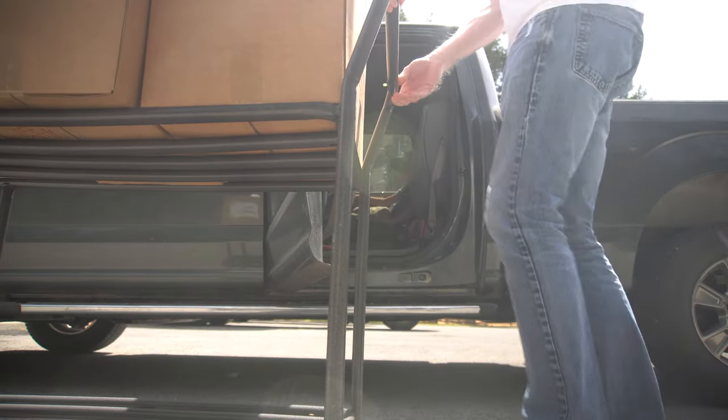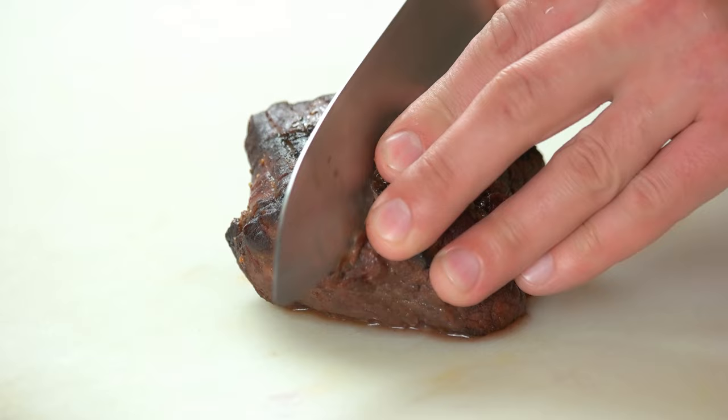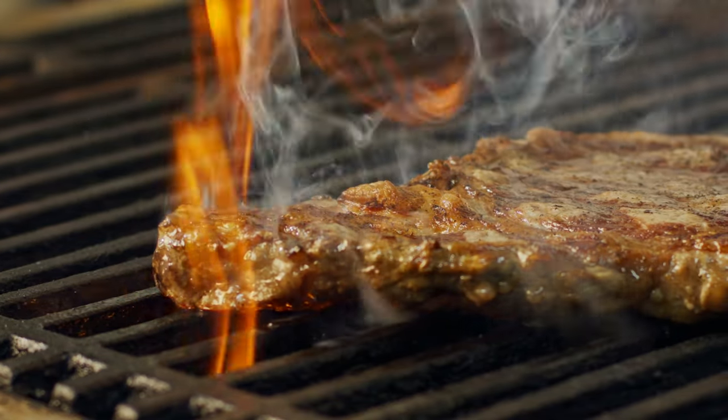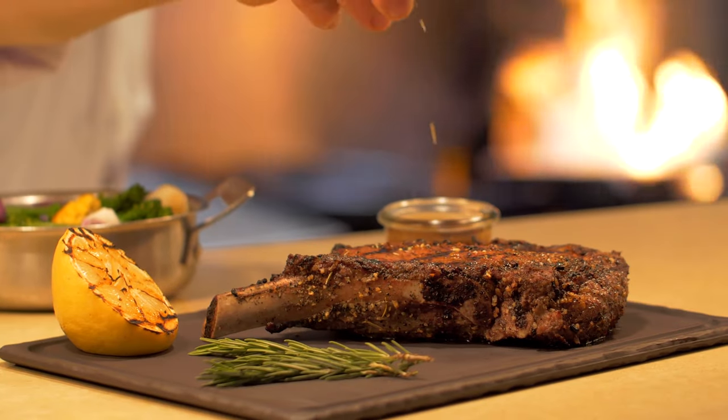I just paid $5.89 a pound for a box of certified organic grass-fed and finished beef tenderloin filets, also known as filet mignon. New York strips, T-bones, sirloins — all the steaks for just $5.89 a pound.